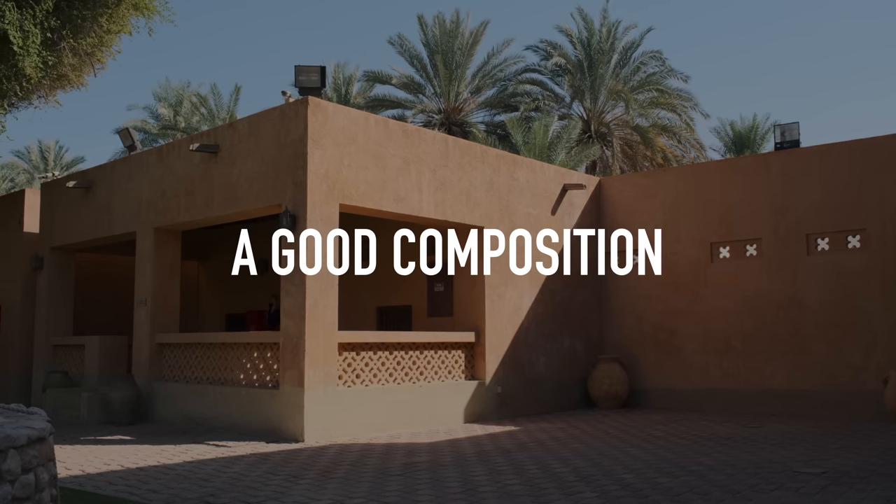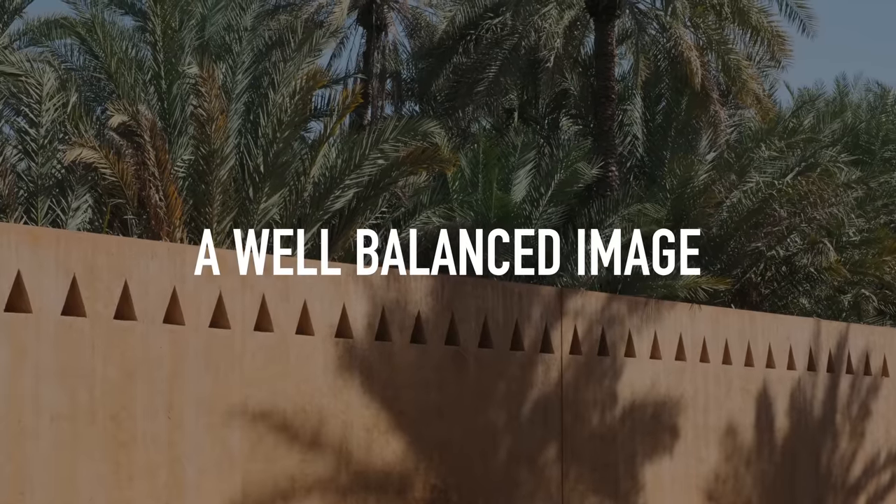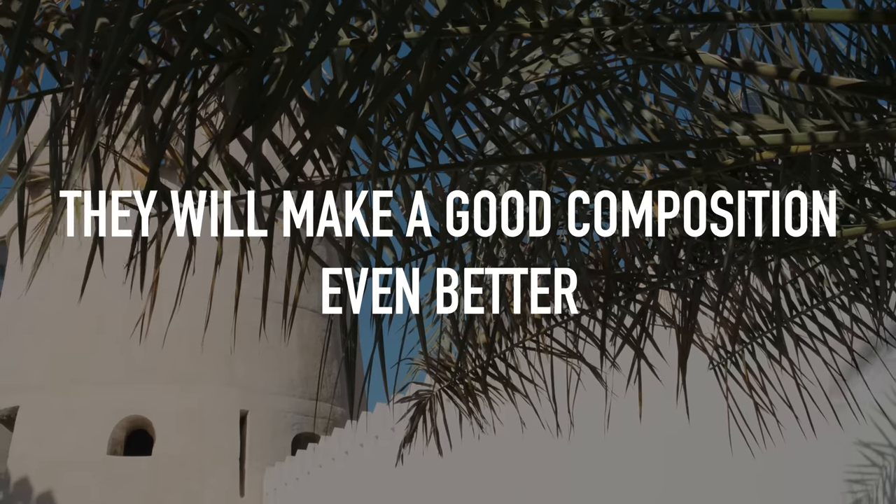With lighting out of the way, the next thing I look at is composition. Now composition is a very in-depth and somewhat complicated topic — everyone has their own take on it. For the purpose of this video I'm just going to simplify it a little bit. To me a good composition is a well-balanced image. You can get leading lines, framing, foreground elements — but they don't make a bad composition good, they will make a good composition even better. What makes a composition good is balance.